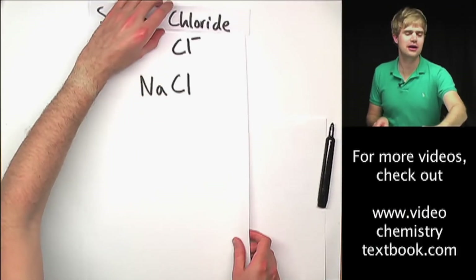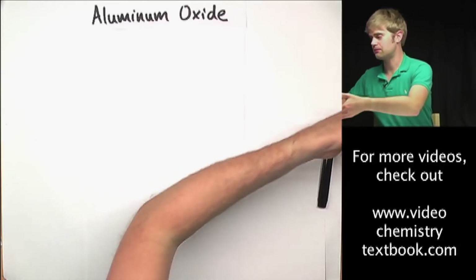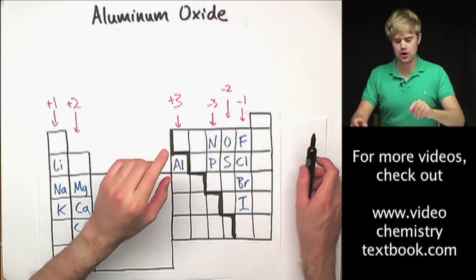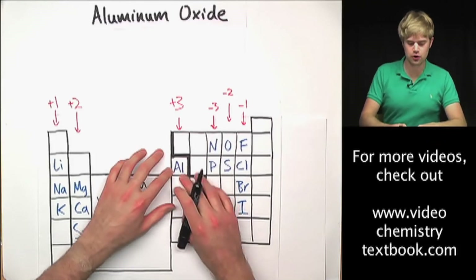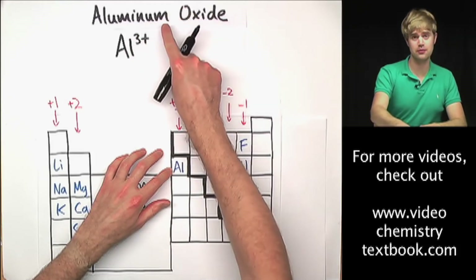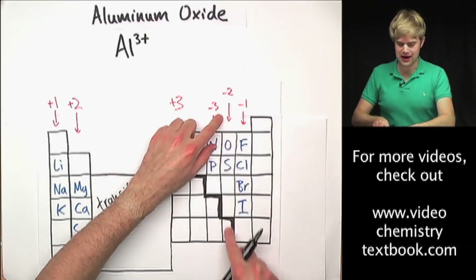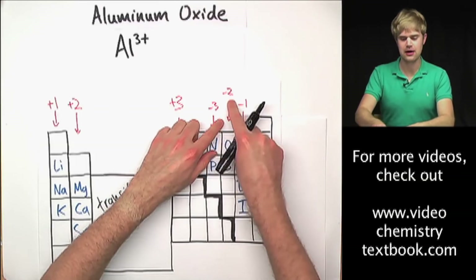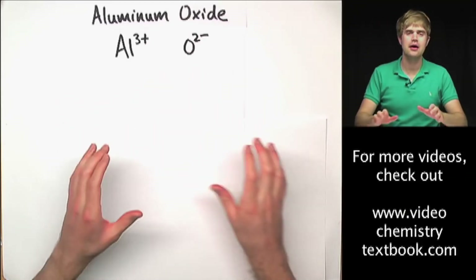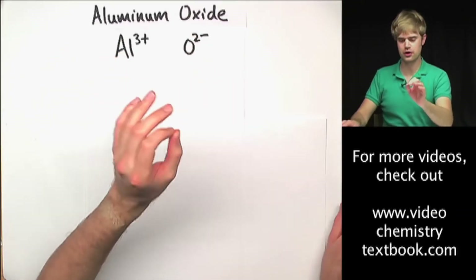I want you to watch this last example because it's a tricky one that confuses a lot of people: aluminum oxide. Periodic table — aluminum here, oxygen here, metal and nonmetal, so it's ionic, which means charges are important. Aluminum is in the 3+ column, so an ion of aluminum has a 3+ charge. An ion is just what we call an atom that has a charge. Oxygen has a 2− charge. So Al is 3+ and O is 2−.